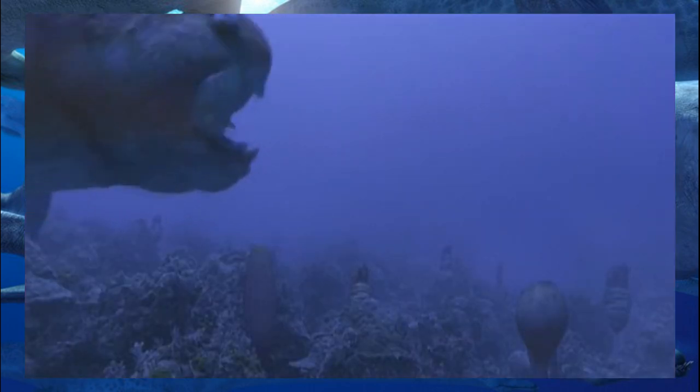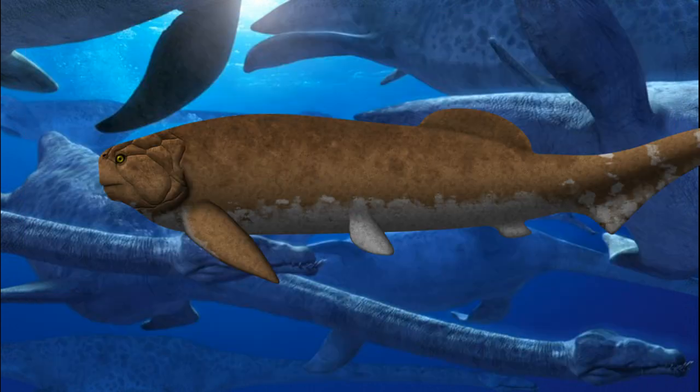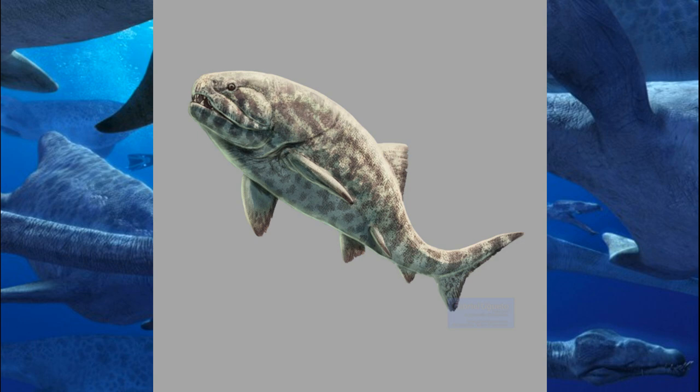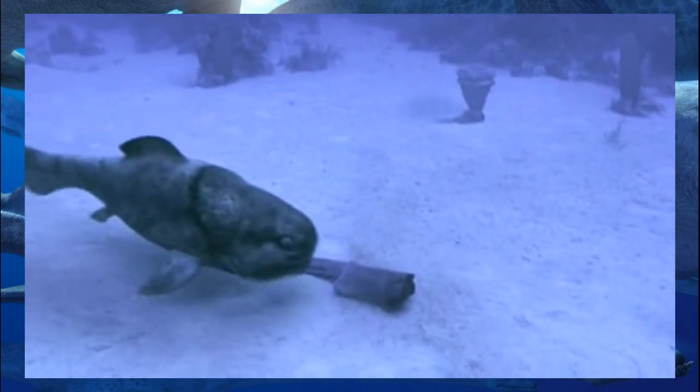Lastly, as if I didn't mention it enough already, it is possible that Dunkleosteus had lips. Typically you see them with that thick bony beak sticking out — it looks cool — but we also have to consider the possibility of lips. Most fish have them, even the large predatory ones with fearsome teeth. To be fair, Dunkleosteus didn't have real teeth, so maybe it didn't need to protect its shears in the same way.